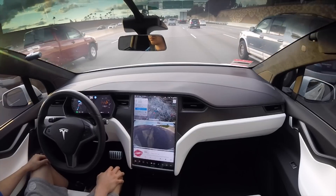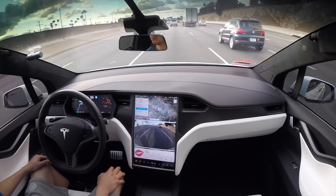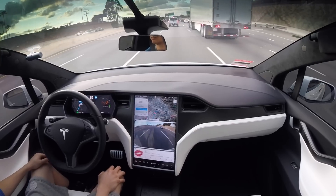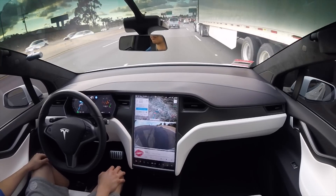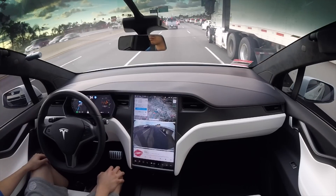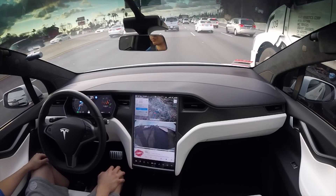Prior to this, you actually had to either hit the signal for it to complete the lane change when you're on Navigate on Autopilot, or pull back on the stalk column — the cruise control stalk on the Model X, or on the Model 3, the drive column that you push down or push forward.